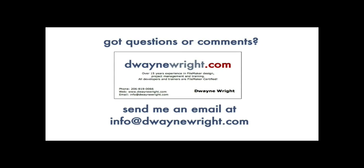Do you have questions or comments about the video you just saw? Please feel free to email me at info@DwayneWright.com. Thank you.